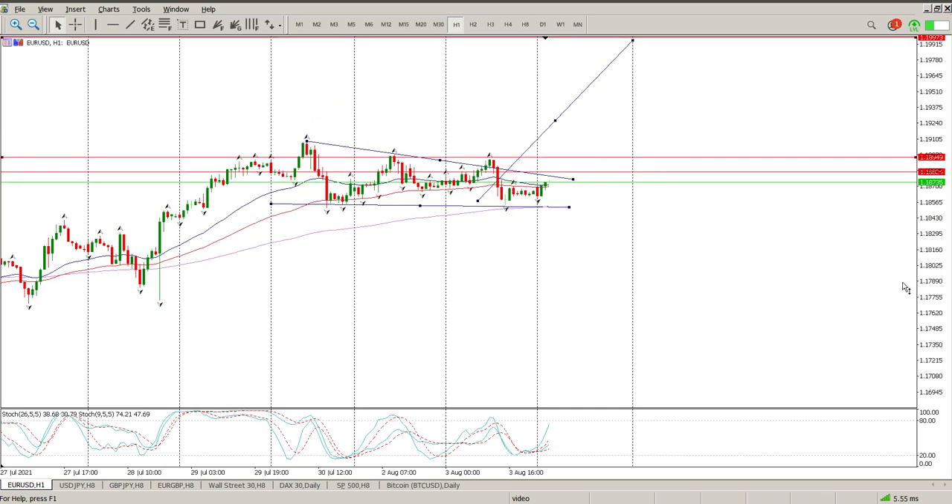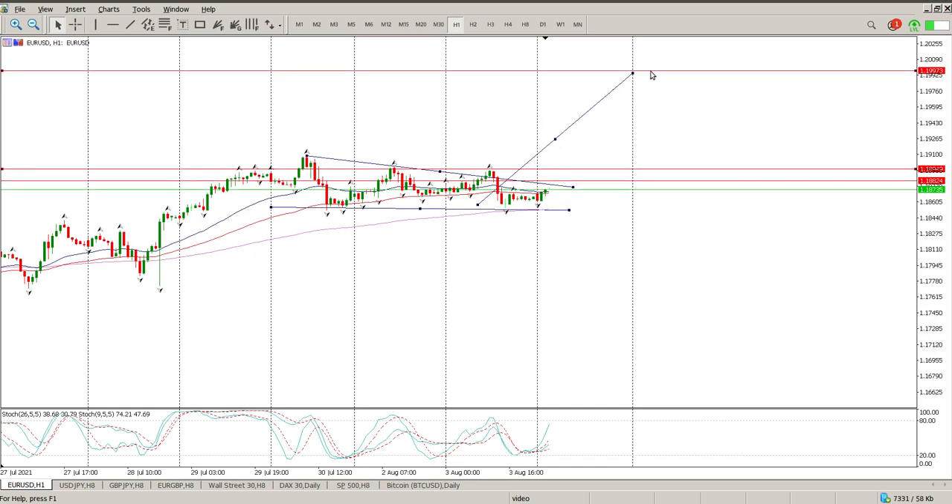The plan of action is really to wait and see what happens at the European Open. If we start getting some structure, start looking for some opportunity to buy into this. I want to be above the moving averages, so probably looking for something above 118.949 or 118.824, and the target to the upside is 119.973 — so we're probably going to target 120.